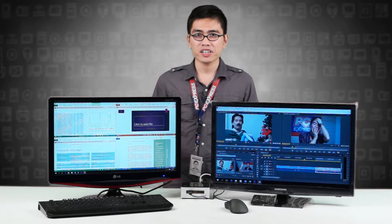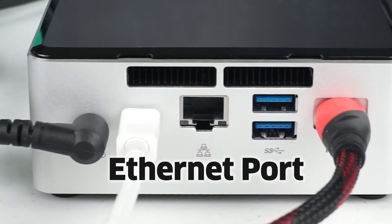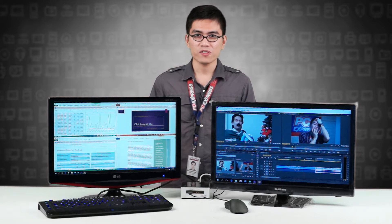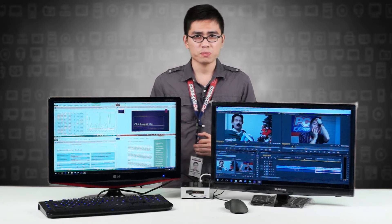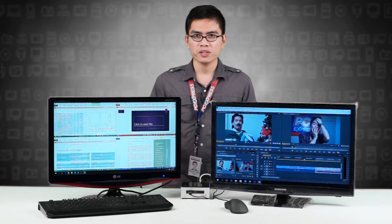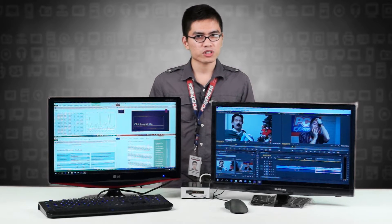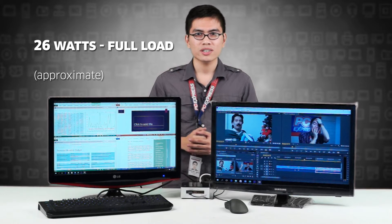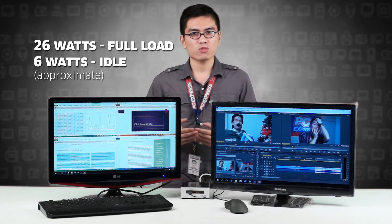So the Intel NUC is great for a wireless network setup, but an Ethernet port is also available if you prefer a wired network connection. The Intel NUC is perfect for both home and office, especially if you are tight on space. And what makes it more appealing is its very low power consumption — it manages to eat up only about 26 watts on full load and 6 watts on idle.